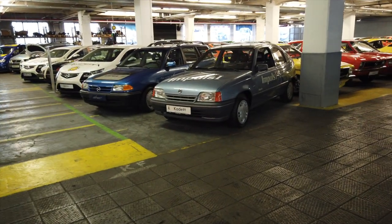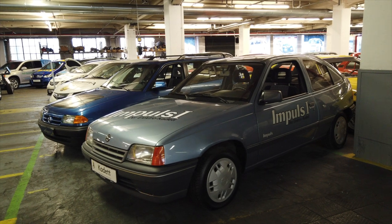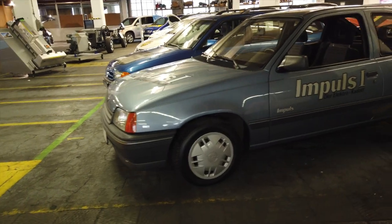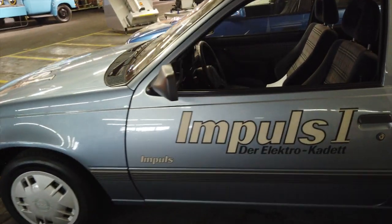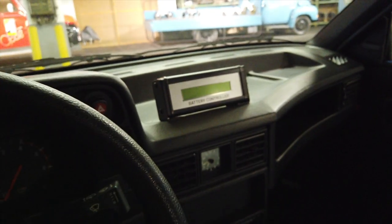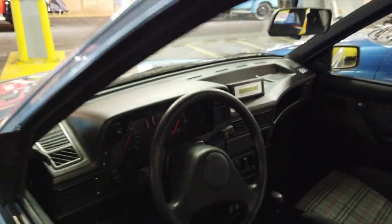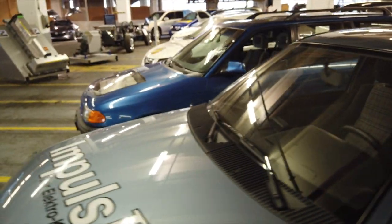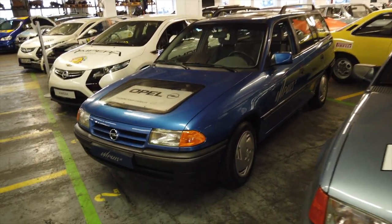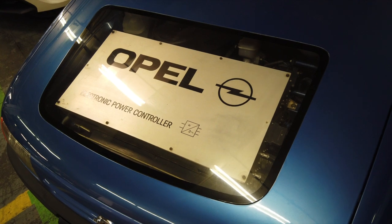Obviously this year there'll be an electric Corsa coming along, but it's not the first electric Opel they've made. There's the Impulse One — an electric Kadett. I'm not sure what the driving range is on this car, but inside it's pretty standard, with a battery controller on the dashboard. And then after the Impulse One came the Impulse Two, which was an estate version of the Astra, and it's even got a clear cut-out panel on the bonnet so you can see inside.